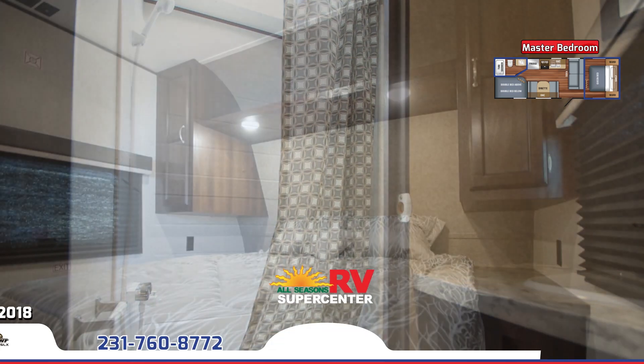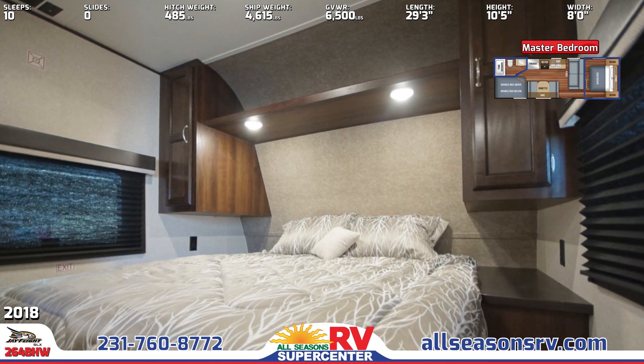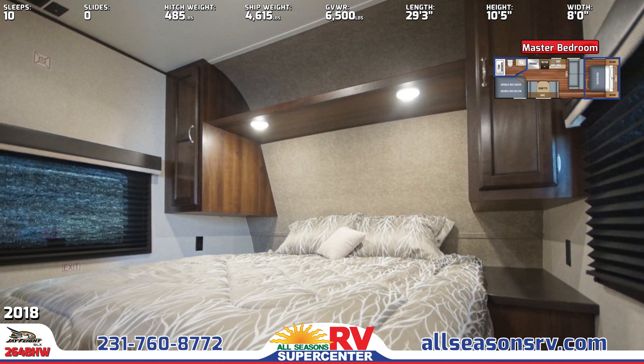In the front bedroom, there's a queen-sized bed with Denver brand mattress, overhead reading lights, wardrobes, a storage shelf, and underbed storage.